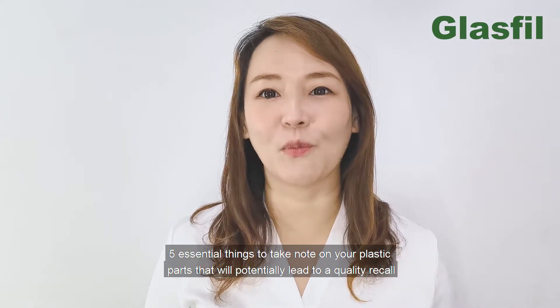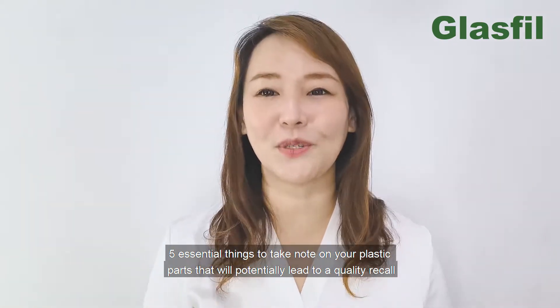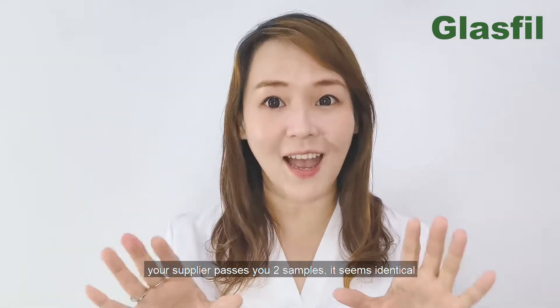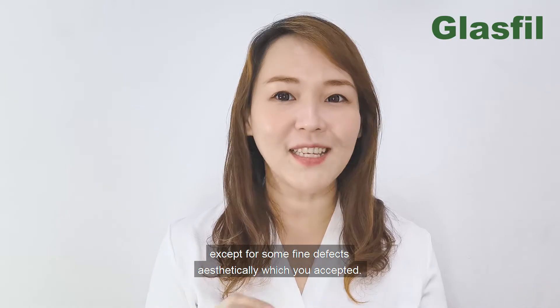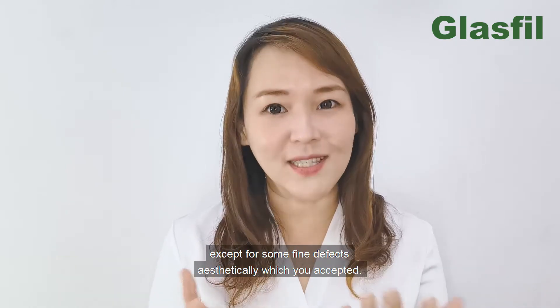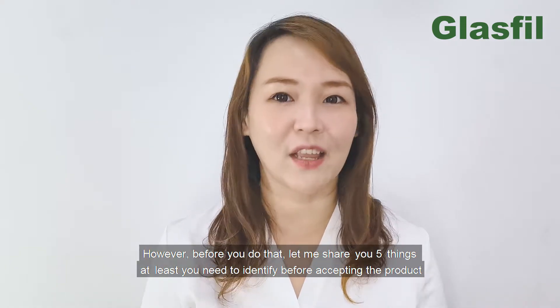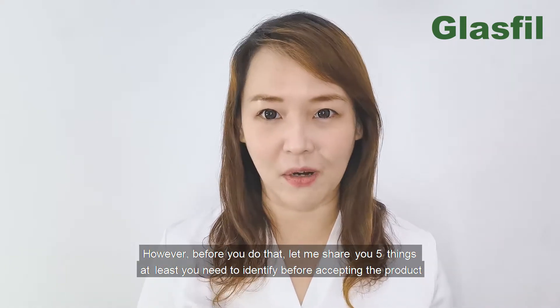5 essential things to take note on your plastic parts that will potentially lead to a quality record. Your supplier passes you two samples and they seem identical except for some fine aesthetic effects which you accepted. However, before you do that, let me share five things you need to identify before accepting the products.